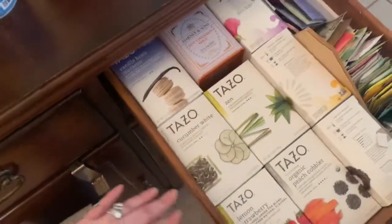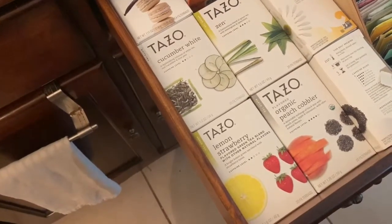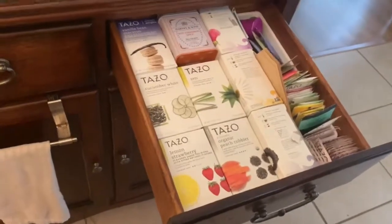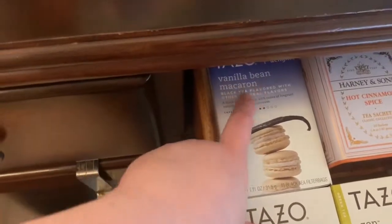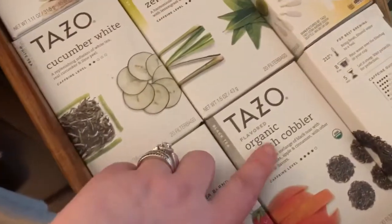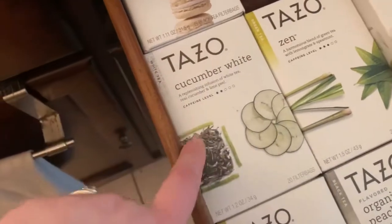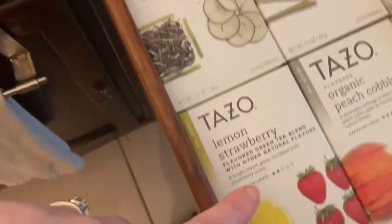My favorite tea I cannot find anymore is by Tazo — it's called Brownie Blondie or something like that — it is actually my favorite one. But my second favorite is this vanilla bean macaroon by Tazo. The lemon strawberry is really good — I actually had this one today. The organic peach cobbler is delicious. Zen is very, very good and refreshing. Cucumber white is also very refreshing — I like to drink that one in the summertime.